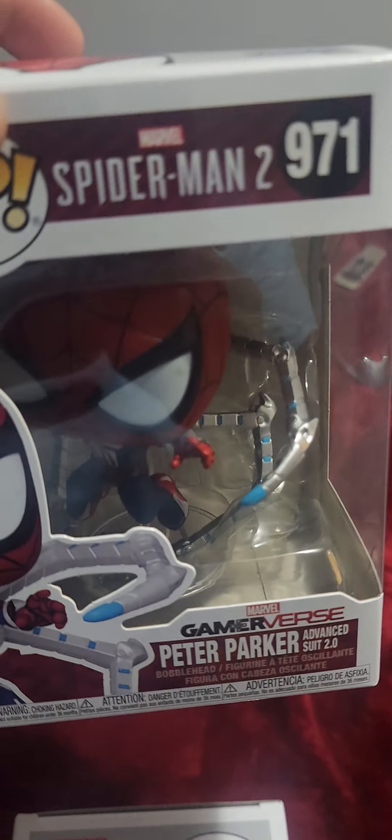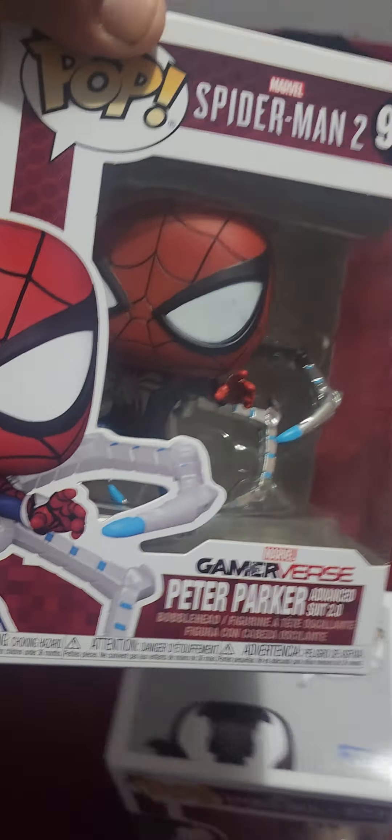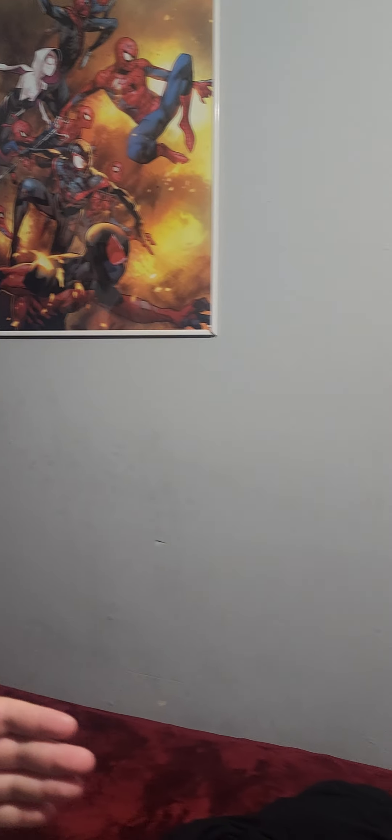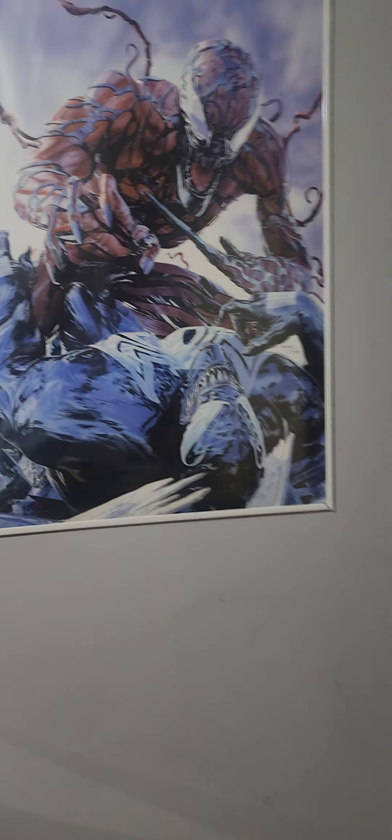Hey guys, I want to show off a couple of things. First, this Funko Pop Spider-Man 2 Peter Parker in mint condition. I don't know how much it was — Josh says it was $12.99 for both of them. The other one is Venom Spider-Man 2 in its original casing, also mint condition.